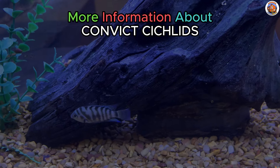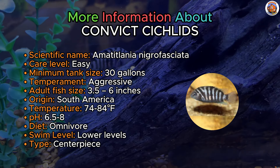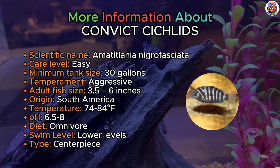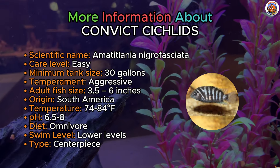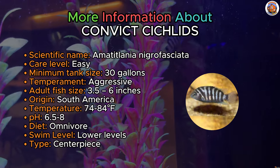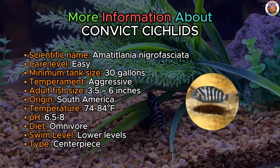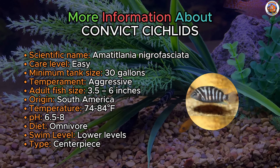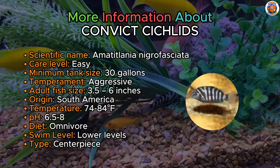Oozing in at number 12, it's the convict cichlid. Sporting a distinctive appearance with its gray color and vertical black stripes, the convict cichlid could easily be mistaken for a resident of a prison. These South American cichlids are well suited for a 55-gallon aquarium, making them an excellent choice for hobbyists. Notably, they prove to be exceptionally easy to breed. However, the frequency of their reproduction might lead some aquarists to consider alternative species, if they're not prepared to manage the aggression that comes with breeding and the raising of numerous tiny fry produced by these prolific breeders.